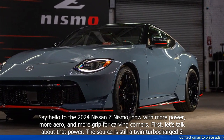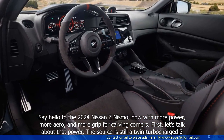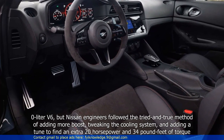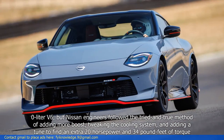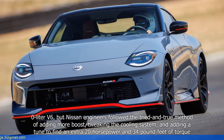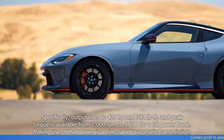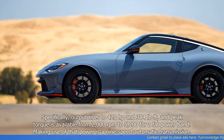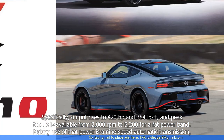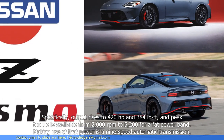Let's talk about that power. The source is still a twin-turbocharged 3.0-litre V6, but Nissan engineers followed the tried-and-true method of adding more boost, tweaking the cooling system, and adding a tune to find an extra 20hp and 34lb-ft of torque. Specifically, output rises to 420hp and 384lb-ft, and peak torque is available from 2,000rpm to 5,200rpm for a fat power band.